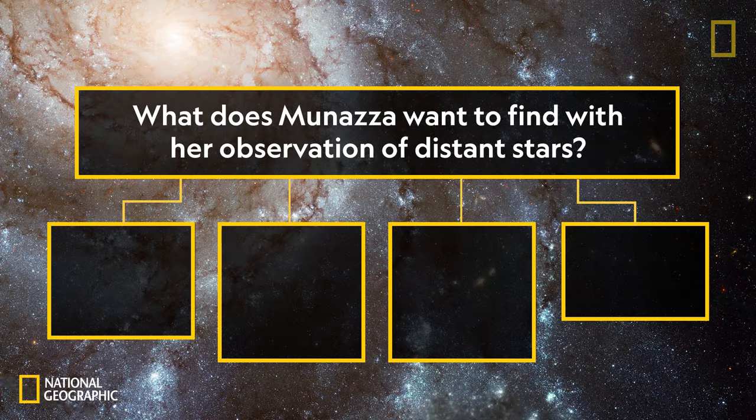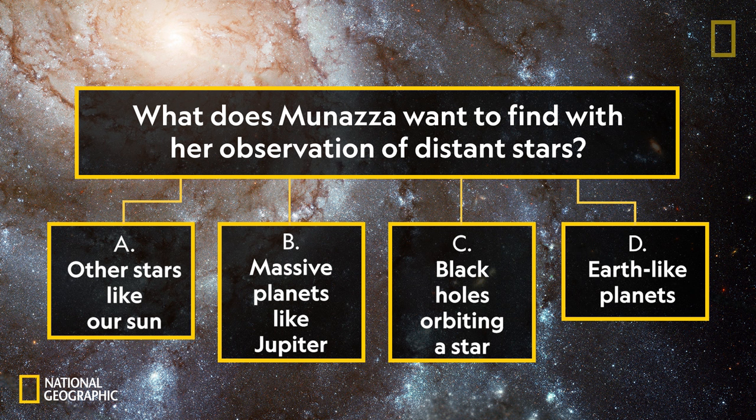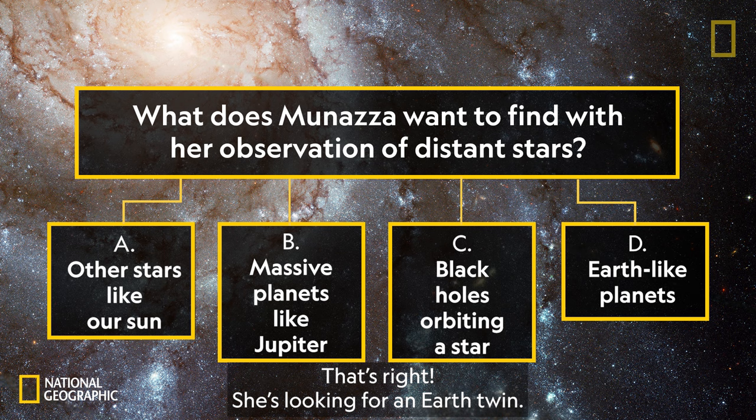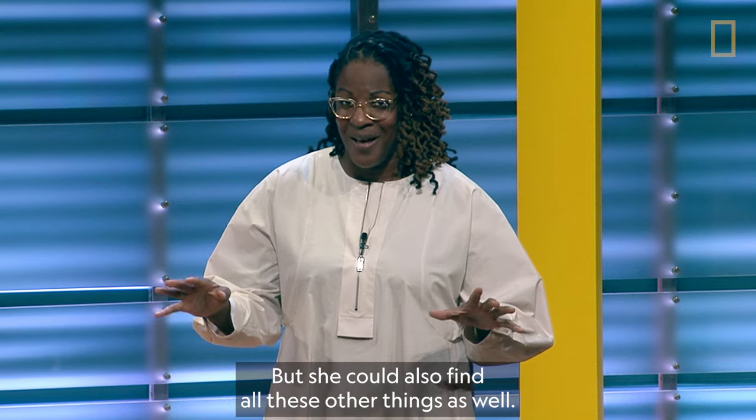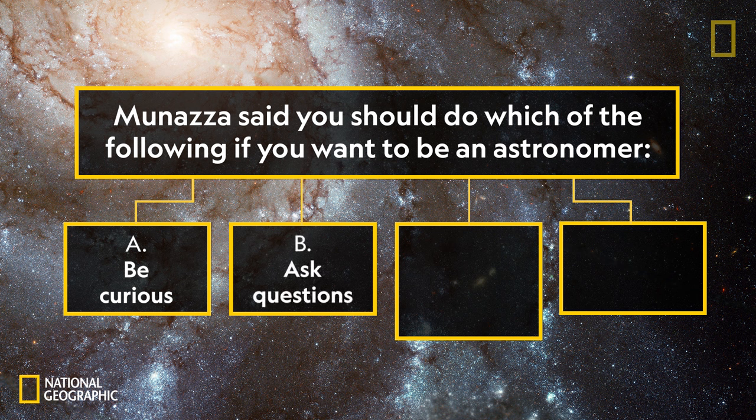Now I have some more questions for everyone. What does Munaza want to find with her observations of distant stars? Is it A, other stars like our Sun? B, massive planets like Jupiter? C, black holes orbiting a star? Or D, Earth-like planets? That's right — she's looking for an Earth twin, but she could also find all these other things as well. Here is your next question. Munaza said you should do the following if you want to be an astronomer: A, be curious? B, ask questions? C, look up at the night sky? Or D, all of the above?